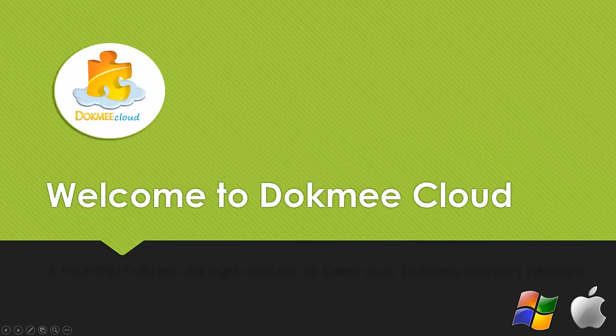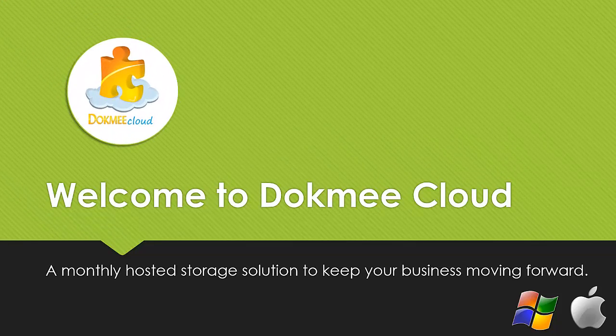Welcome to DocMeCloud, a monthly hosted storage solution to keep your business moving forward no matter where you go.